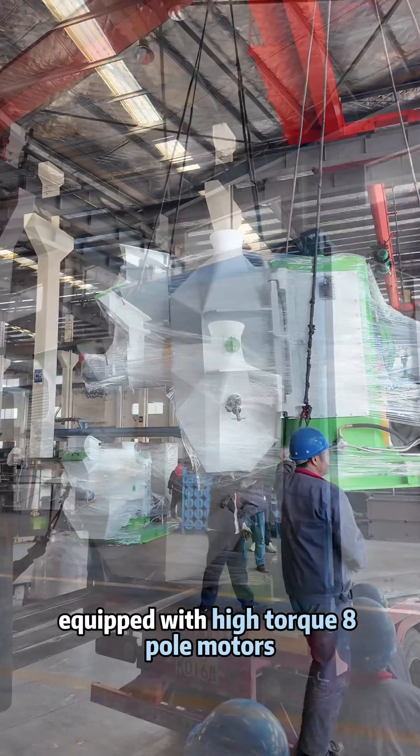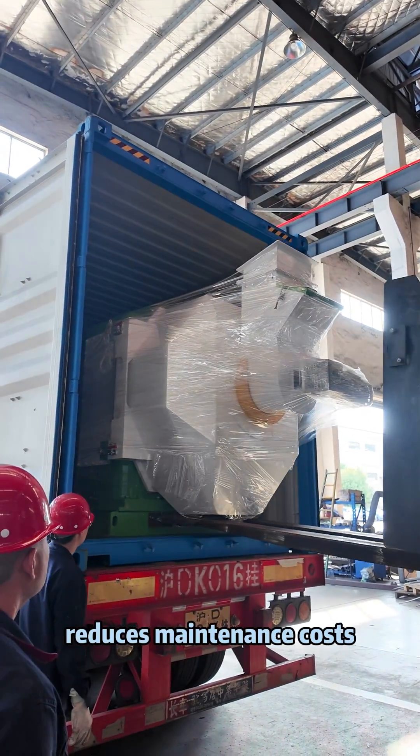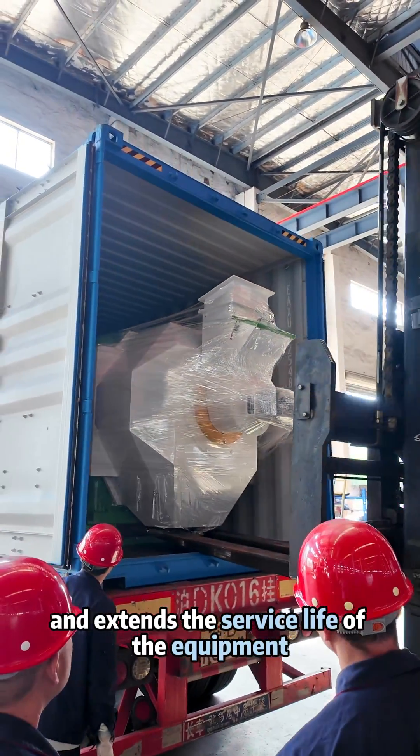Equipped with high-torque 8-pole motors, it ensures stable operation, reduces maintenance costs, and extends the service life of the equipment.